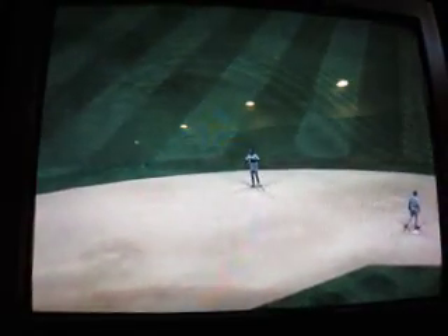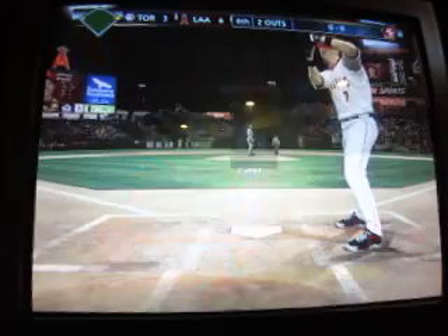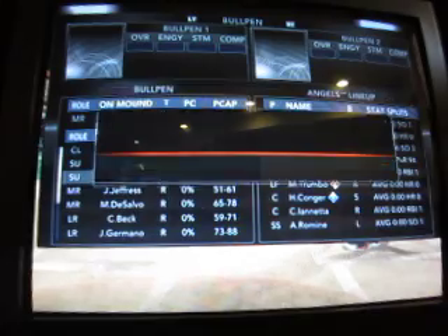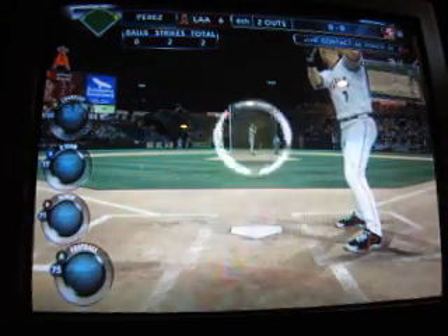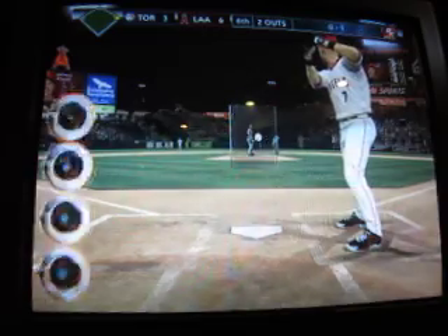Swing, deep to left field — it's going to be caught for out number two. Here are the teams with the most extra base hits around the league: number one, the Royals; second, the Yankees; the Angels; the Astros; and fifth, the A's. This team is among the best in extra base hits — you need to look for your pitch and when you get it, drive it to the wall.